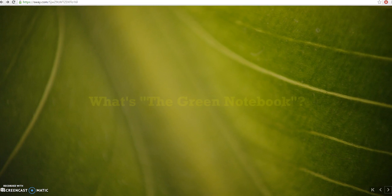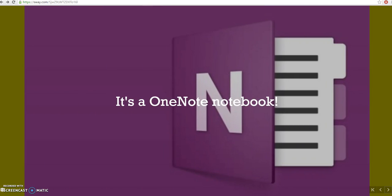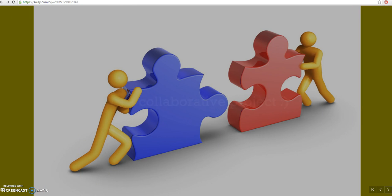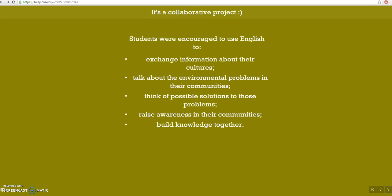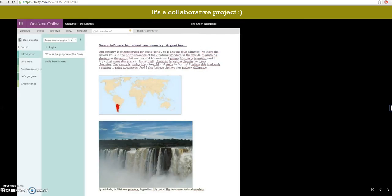So, what is The Green Notebook? First of all, it's a OneNote notebook. This fantastic Microsoft tool gave us the opportunity to work diachronically, and it's easy to use, appealing, and fun. It's also a collaborative project. Students from both countries were encouraged to use English to exchange information about their cultures, talk about environmental problems in their communities, think of possible solutions to those problems, raise awareness in their communities, and build knowledge together. Here you can see some screenshots of the project.